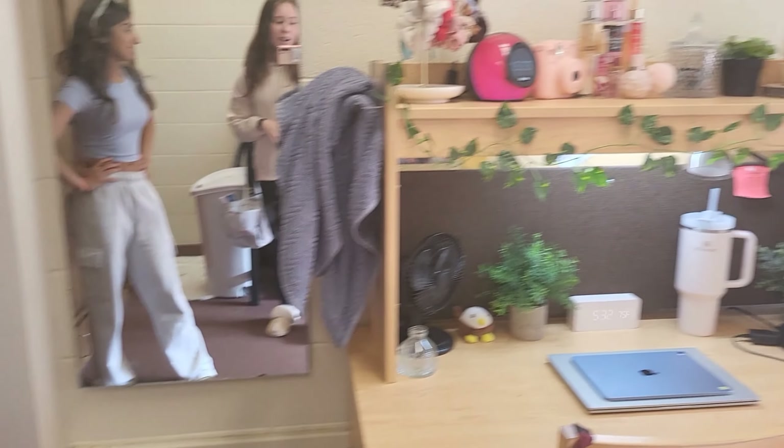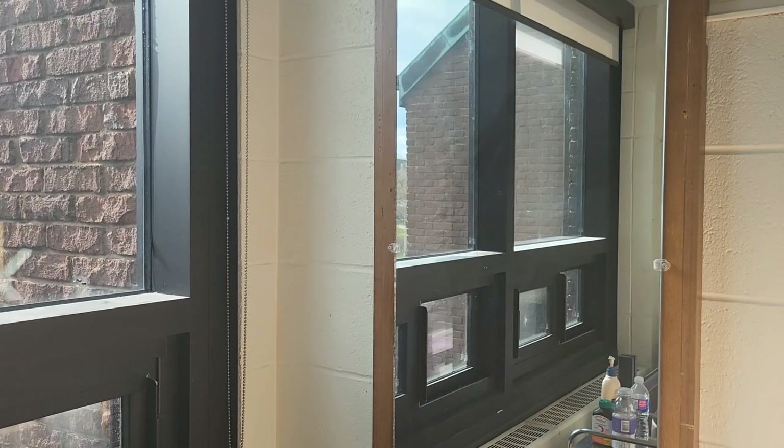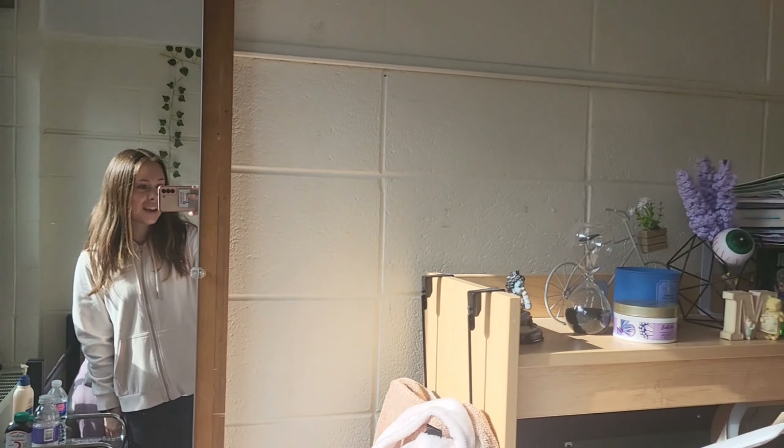That's the end of my first year dorm tour. I'm gonna miss living here so much, and I'm gonna miss Maya. If you enjoyed this video give it a like, and if you have any more questions about first year dorm room living or McMaster University please comment down below — I would love to answer your questions. I really enjoyed making this video and I hope to see you again soon, bye!